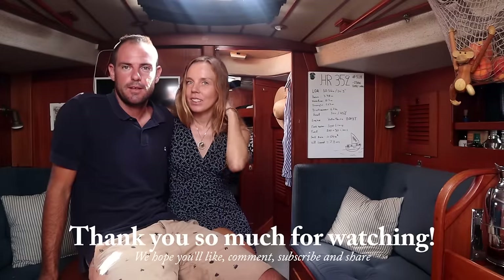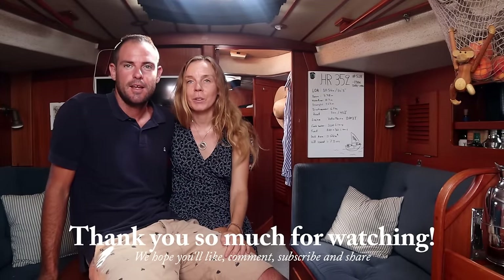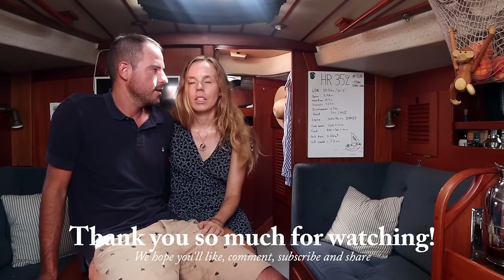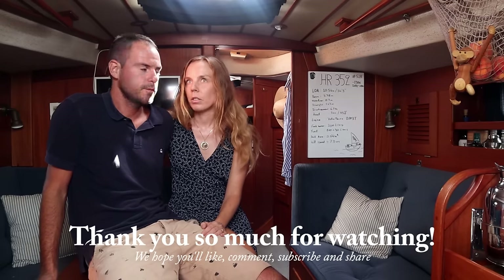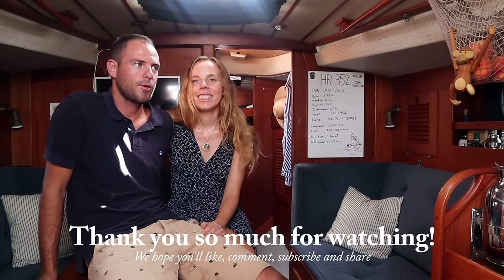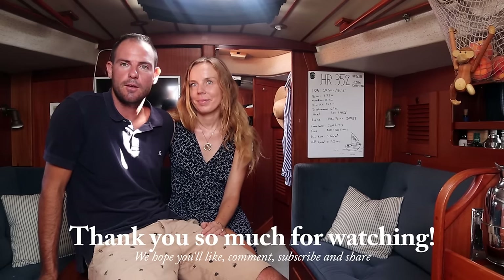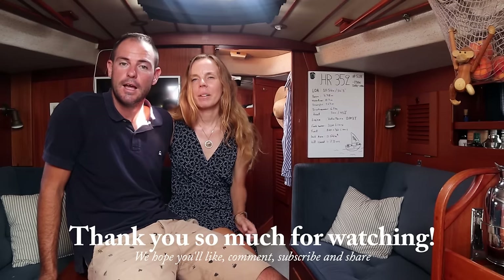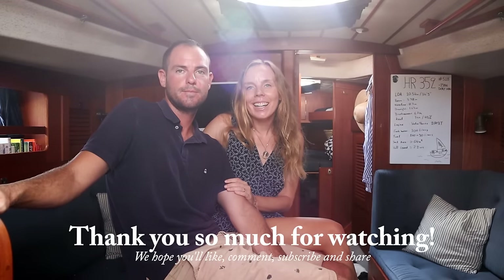Thanks for watching and thanks for stopping by. We hope you enjoyed the little boat tour. Please comment if you have any questions — we could talk about our boat for hours and hours. If you need any more technical aspects or questions, feel free to ask. There is also a great community around every brand, but Halberg Rassi in particular. Thanks for watching — bye!